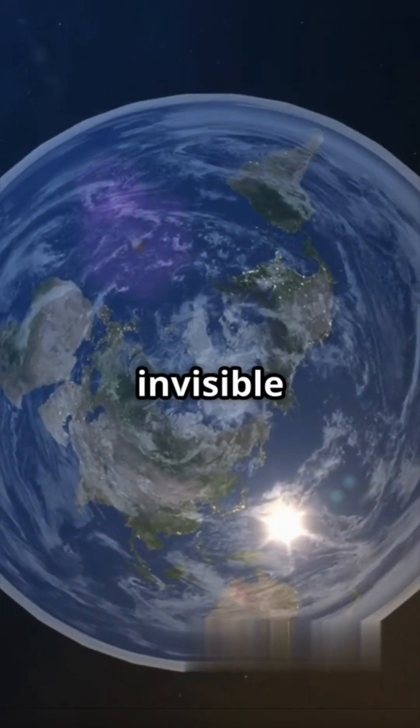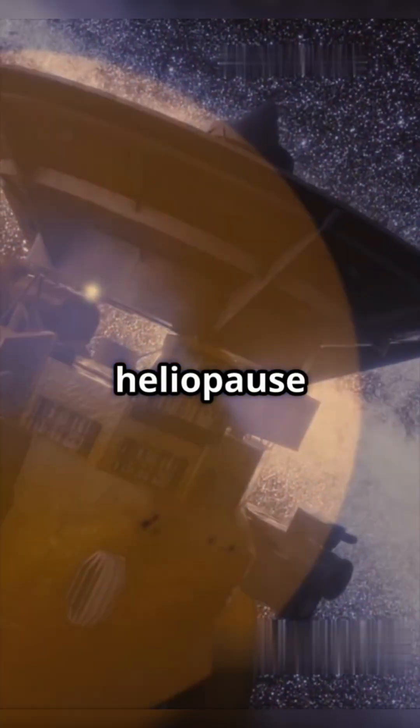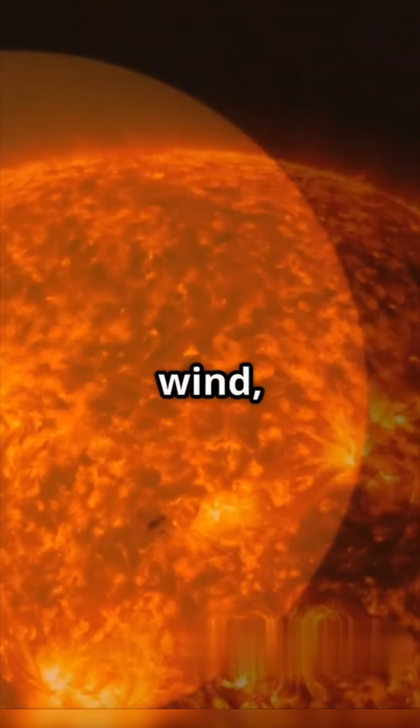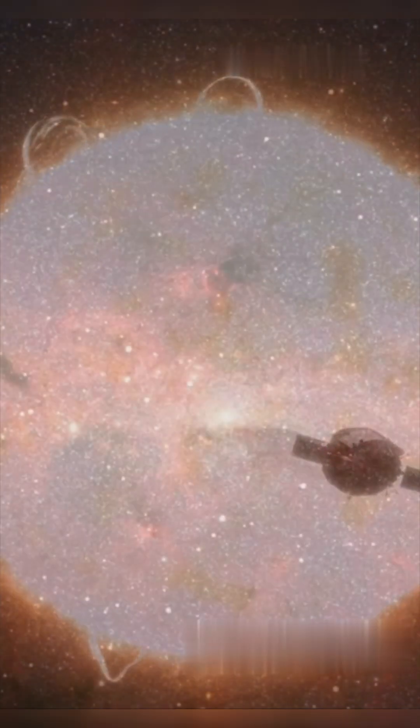Picture the sun blowing a giant invisible bubble around us. That bubble is the heliopause — a force field where the solar wind, which is like the sun's personal breeze, finally runs out of steam.